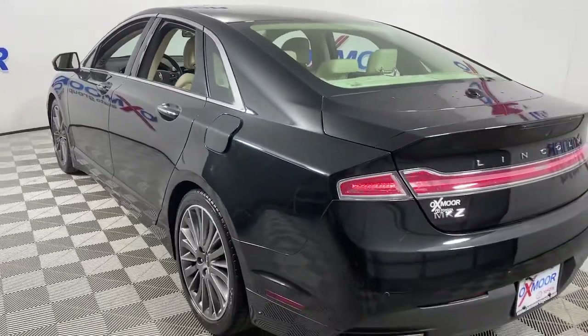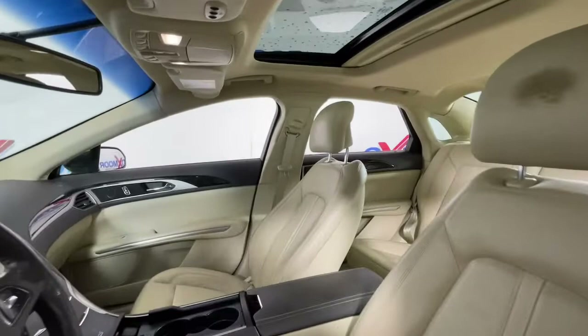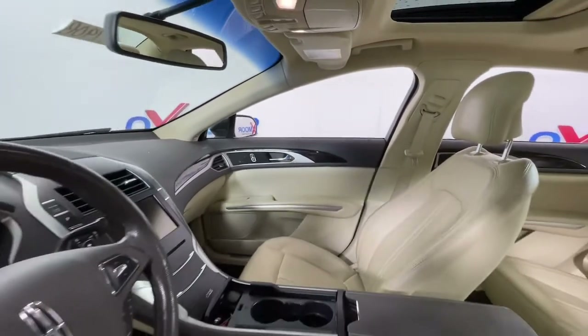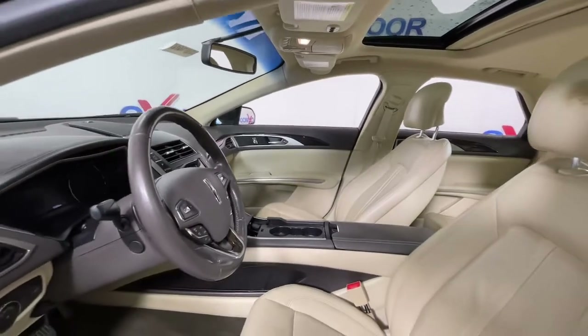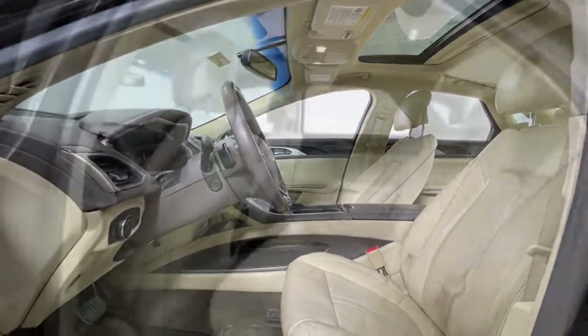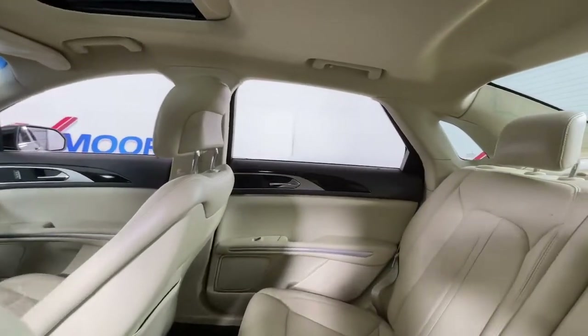This sleek MKZ is the antidote to today's hectic world. With quietly powerful performance, touch screen infotainment, standard driver assist features, a lush interior, and impeccably tasteful styling, this four-door luxury sedan delivers the calm you crave. These are just some of the great options this vehicle comes with.